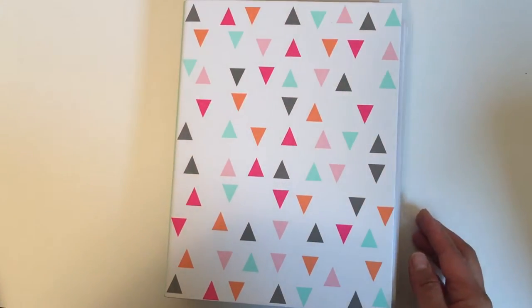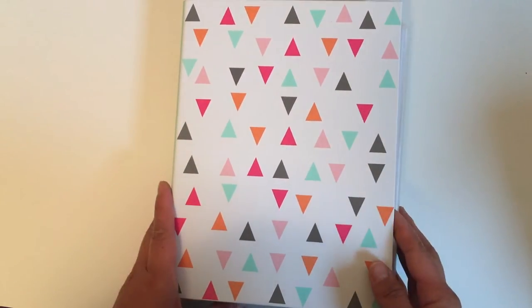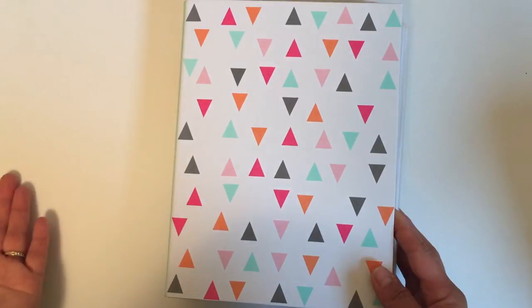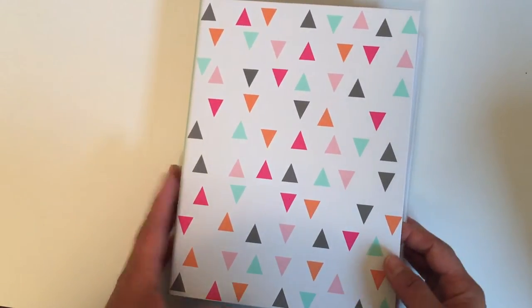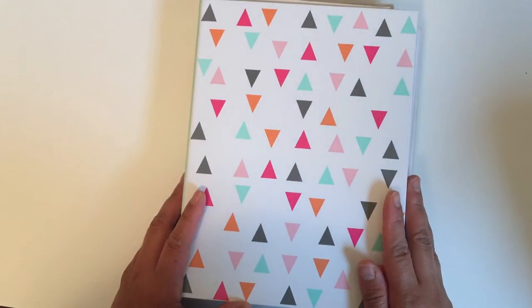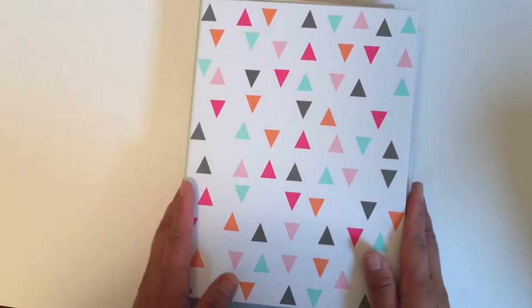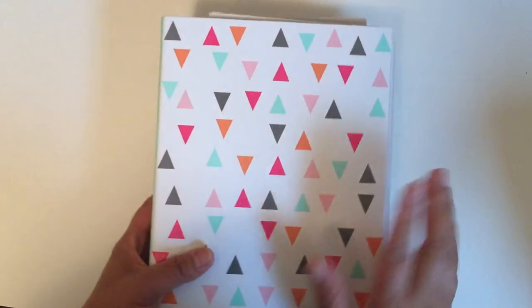I just wanted to share my sticker organization and collection with you. I've been doing crafting for so many years, so a lot of my stickers I've had for a very long time. So let's get started.